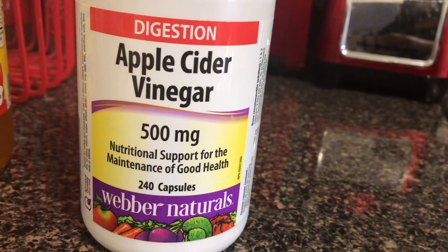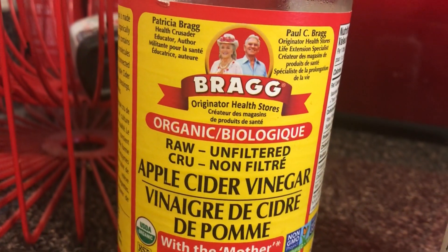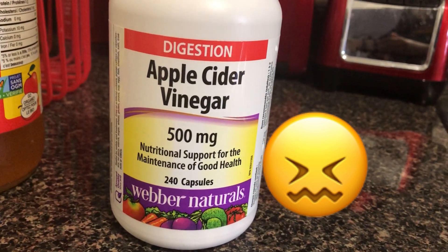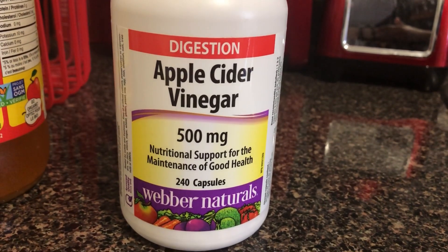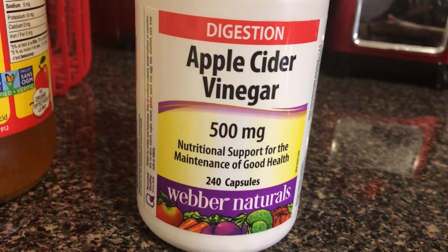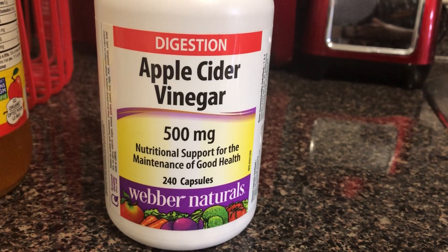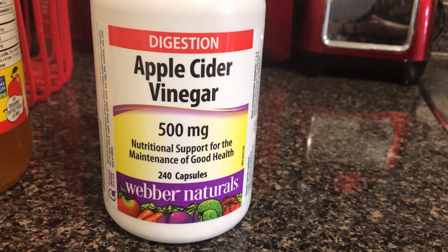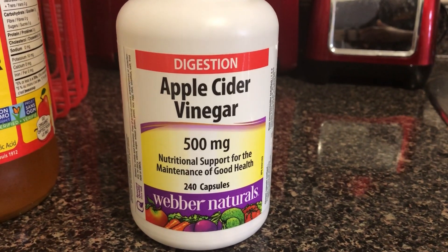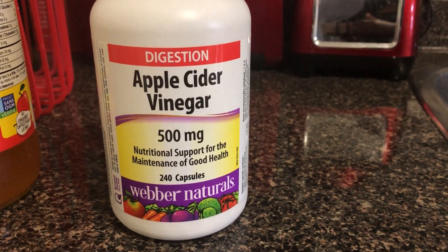Next up is apple cider vinegar — I have the tablets. Why do I have tablets? Because I also have the liquid, which has to have the mother in it. I hate the liquid, but when I was losing a lot of weight I was taking the liquid in the morning — making sure to drink it with a straw so you don't damage your teeth — two tablespoons in a glass of water. Then I found out about the tablets and was so happy. I take two in the morning and two before dinner, and I'm told the tablets are just as effective as the liquid.